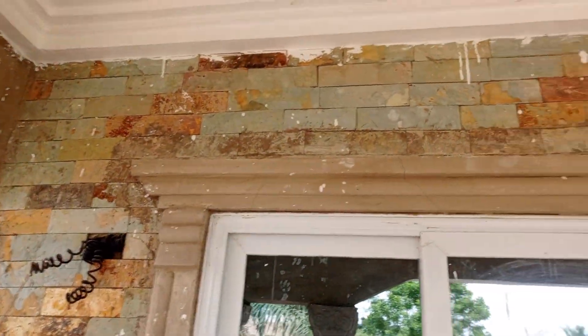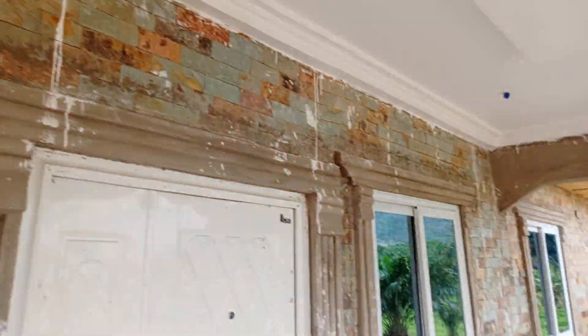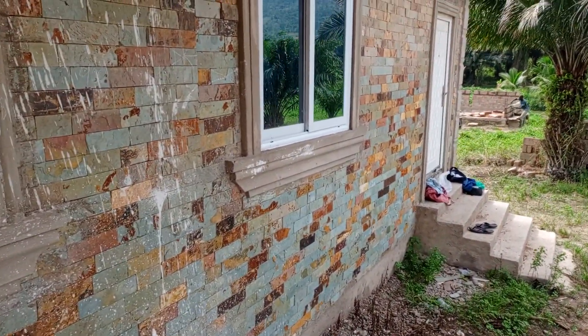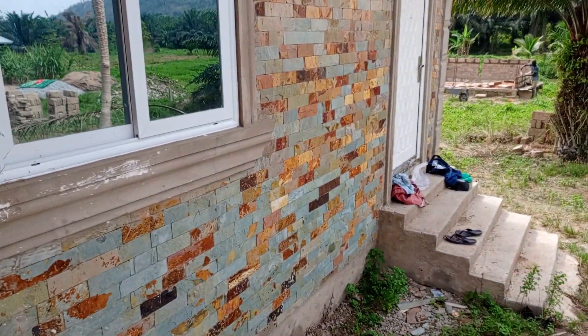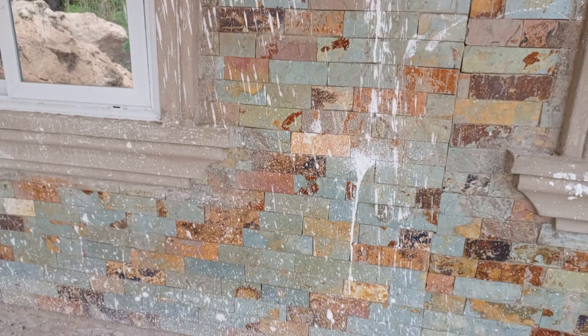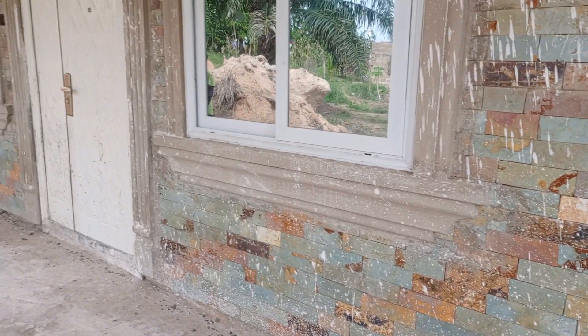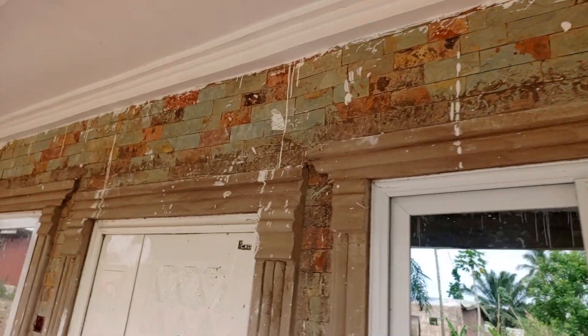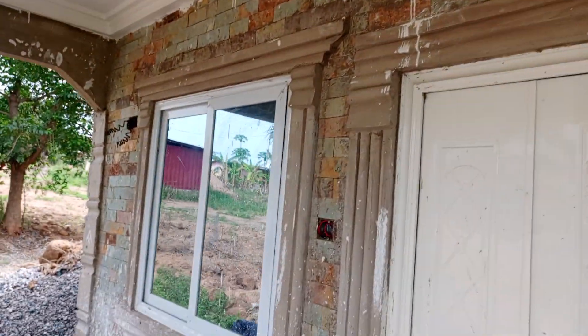We'll be doing the washing for all the dirt to remove from the stones, so you can see the natural color and the natural beauty of the building. As you can see, there's so much dirt over here. We do the washing so that the stones will come back to their normal state.